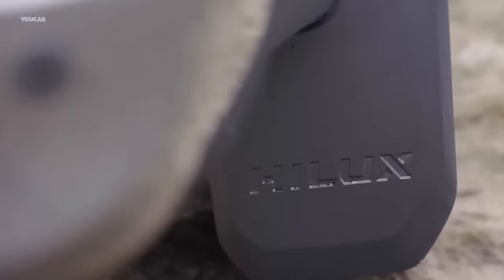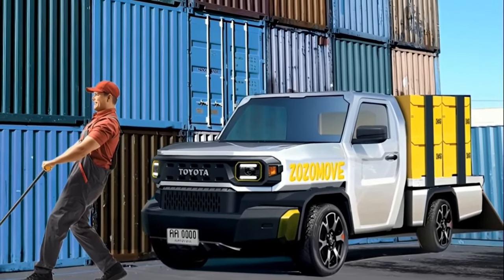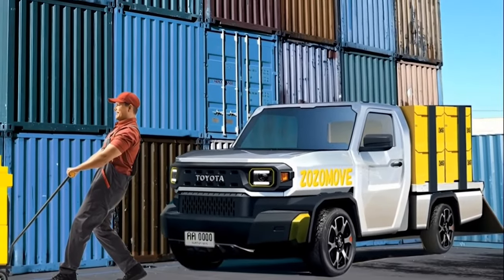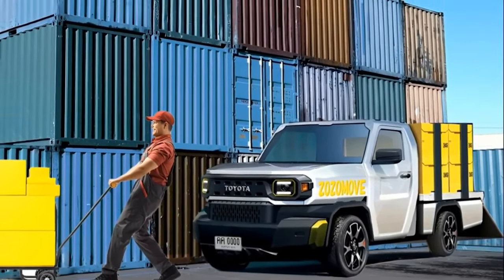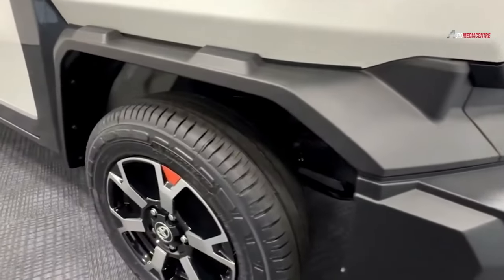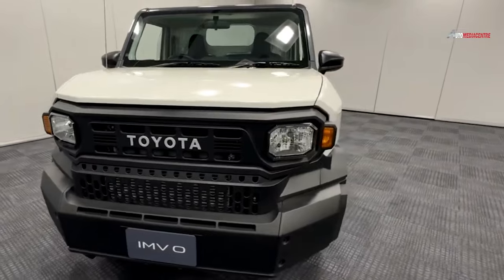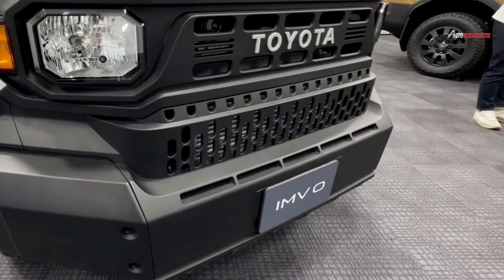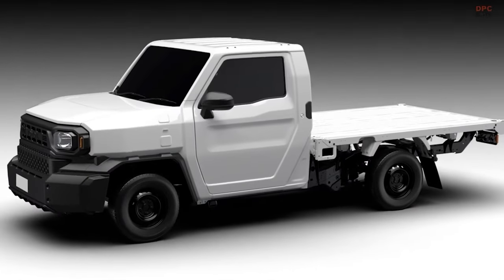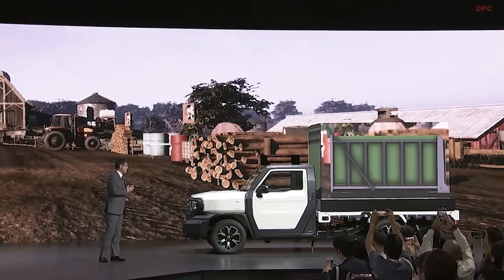There is far too much history and goodwill associated with Hilux, so don't count on the IMV Zero name to make production. Hilux Champ is the production name, according to some people. Whatever the case, it is scheduled for delivery to ASEAN markets beginning in 2025, with a price tag of $10,000 in areas that allow the removal of airbags and ABS. Expect to pay up to $5,000 less than the current mainstream Hilux in markets with stricter regulations.